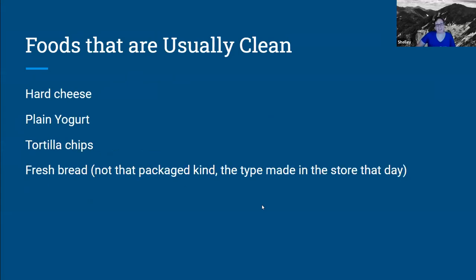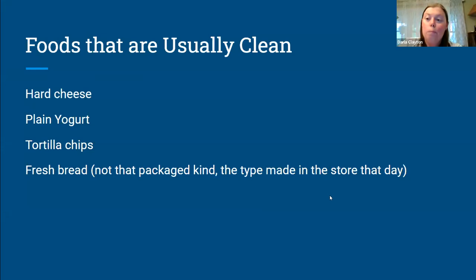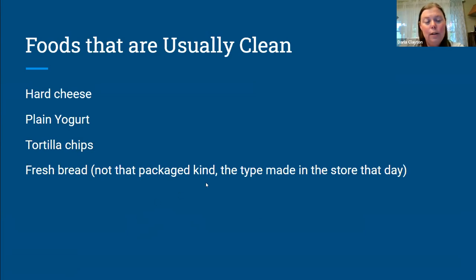Just to pipe in: you have to be careful of marinated meats. Our grocery store has this whole section of all these great-tasting marinated meats, and then you look at the ingredients and there are emulsifiers in the marinades — almost always xanthan gum. Things that are usually clean: hard cheeses are usually clean, plain yogurt is usually clean, tortilla chips are almost always clean.